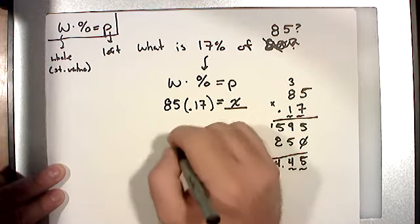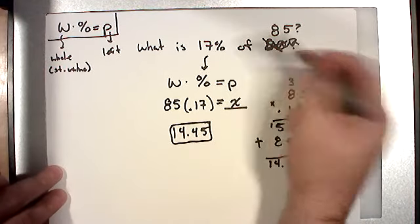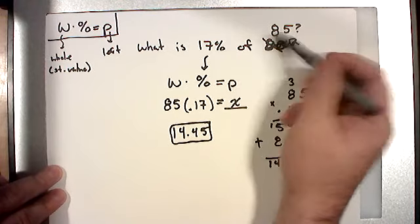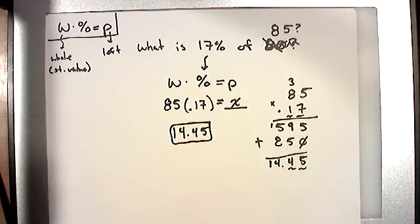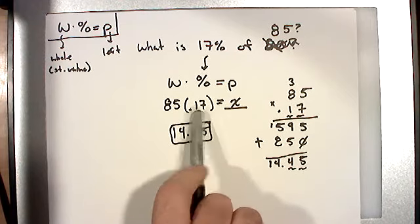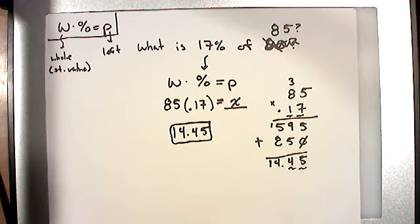We're asking what 17% of 85 is. It shouldn't be very big — 17% is not much. So 17% of 85 should be a fairly small number, and 14.45 seems reasonable. It doesn't guarantee it's correct, but it's good to ballpark your answers and ask: does this even fall in the realm of possibility? If the answer were 1703 or 4009, it's obviously not 17% of 85. 14.45 seems to fit. That's the first kind — we were missing the part.